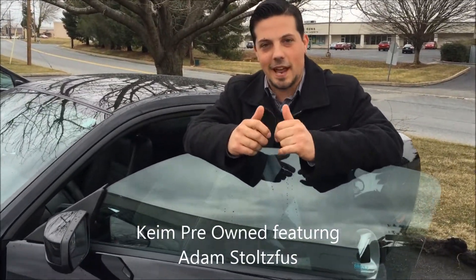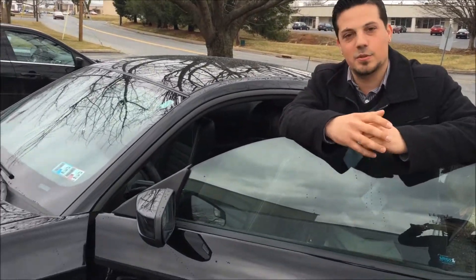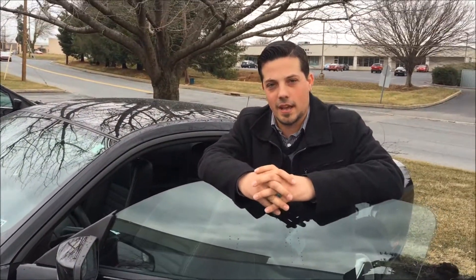Hey guys, it's Dawn today. My name is Adam from Kind Pre-owned. We have the 2012 Mustang GT here today. It's about 23,000 miles. We're asking roughly right around $23,000.